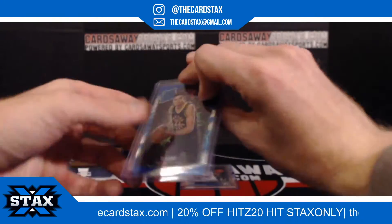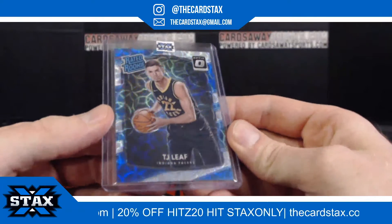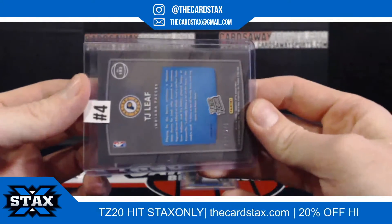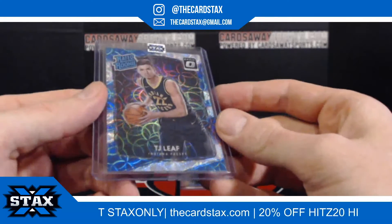Next up, for the Indiana Pacers, silver scope rated TJ Lee. That is a 249. It's for slot number four — slot number four going to Dan B.